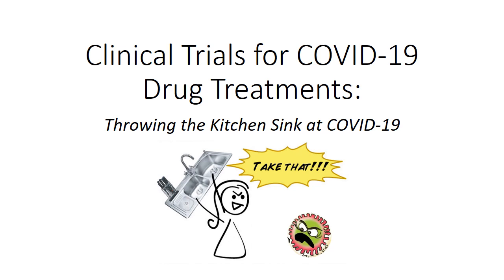Hi, my name is Roger and I'm a pharmacist by training based in Toronto, Canada. Today, I'd like to share with you some information about clinical trials for COVID-19 drug treatments. When we look at the activity going on in terms of COVID-19 drug treatment clinical trials, it really seems like we're throwing the kitchen sink at COVID-19. I hope in the near future we will be able to find a treatment that is both safe and effective.